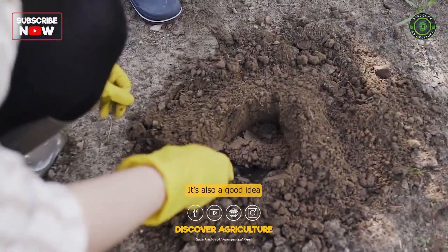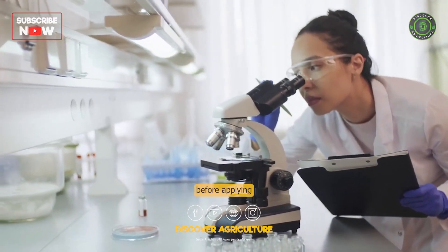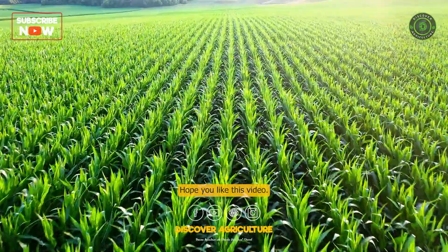It's also a good idea to conduct a soil test to determine the nutrient needs of your plants before applying any fertilizer, to ensure proper and balanced nutrition. Hope you like this video.